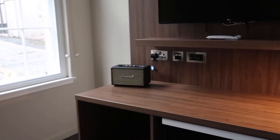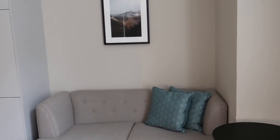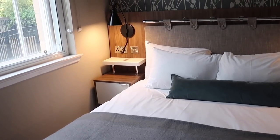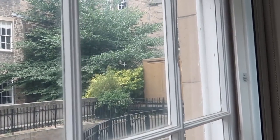So this is our flat - here we have a sofa and kitchen. And this is our bedroom, with a view of typical Edinburgh buildings.